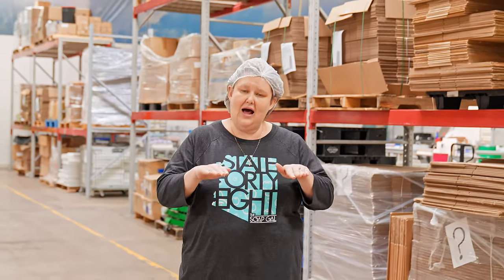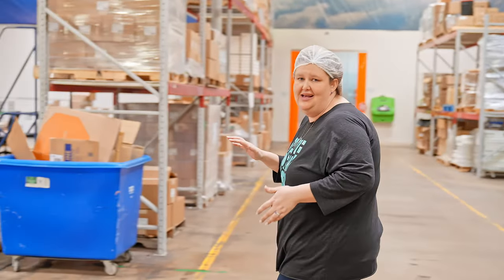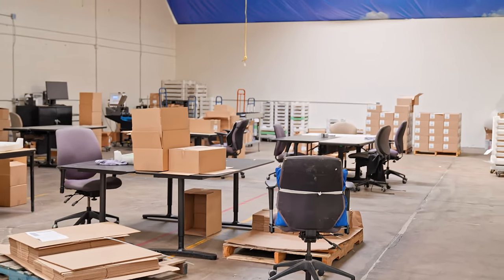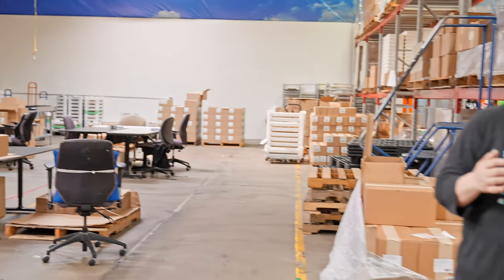We allow them to go onto pallets and bring them over to the pack department, where we have a bunch of desks and tables where our team members hand pack the soap. But before they hand pack the soap, they have to lot code all those boxes. That machine over there in the back is our speed lot coder — it lot codes all the boxes so when they pack the soaps everything is lot coded and we have full traceability.